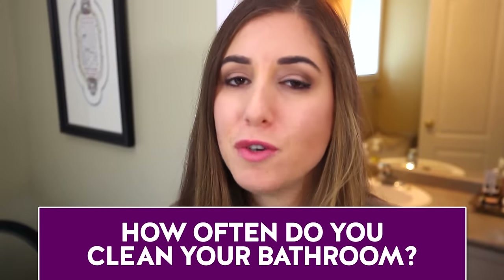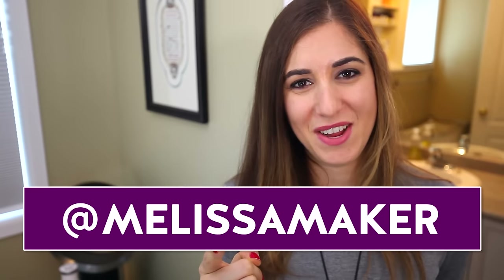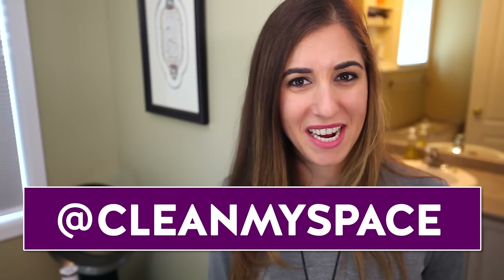I hope this video really helps you maintain your bathroom. This week's comment question: how often do you actually clean your bathroom? It's a Clean My Space confession time — let me know in the comments below. You can find me on Instagram and Snapchat at Melissa Maker, and Chad Reynolds is at the Chad Reynolds. We are at Clean My Space. Click the like button if you enjoyed this video, and click subscribe to begin your journey to a cleaner life.